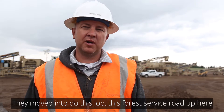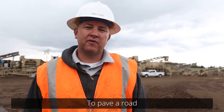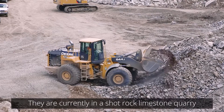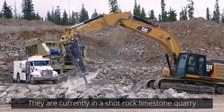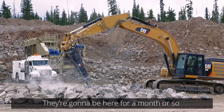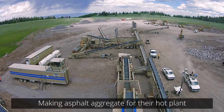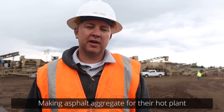This Forest Service road up here is Pable Road. They're currently in a shot-rock limestone quarry. They're going to be here for a month or so, making asphalt aggregate for their outfit.